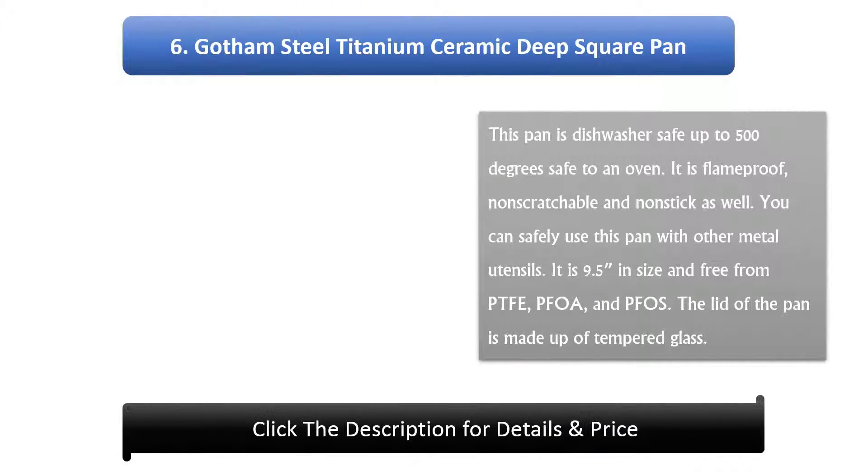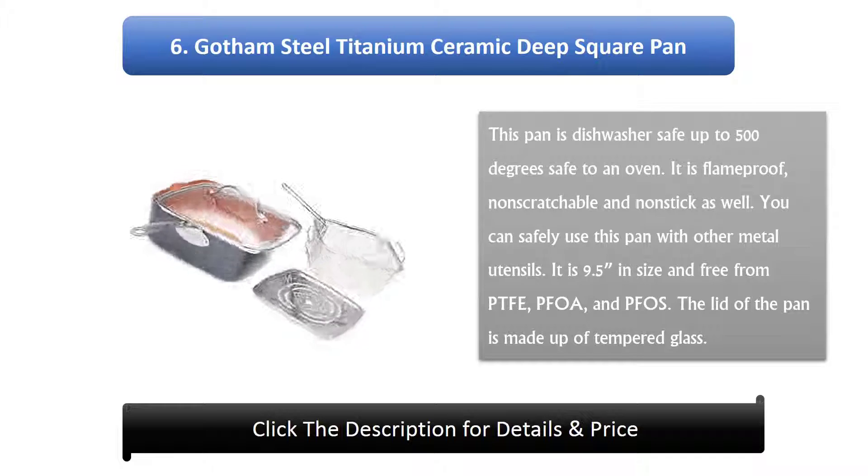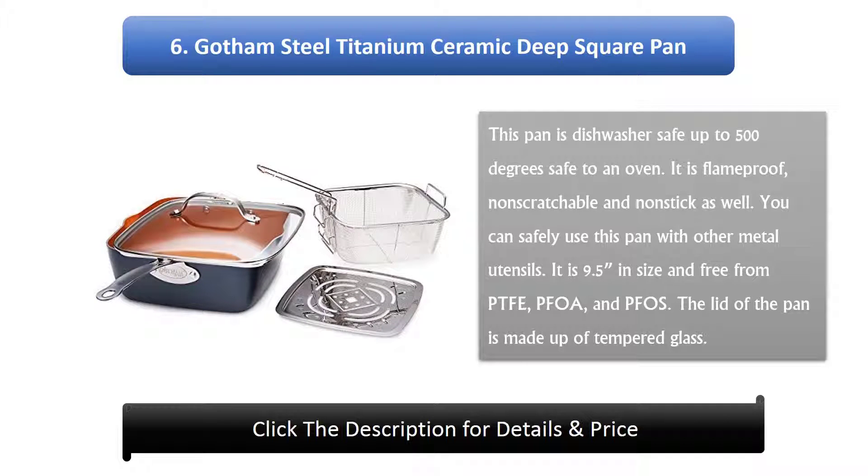Number 6: Gotham Steel Titanium Ceramic Deep Square Pan. This pan is dishwasher safe and oven safe up to 500 degrees. It is flame-proof, non-scratchable, and non-stick as well. You can safely use this pan with other metal utensils. It is 9.5 inches in size and free from PTFE, PFOA, and PFOS. The lid of the pan is made up of tempered glass.